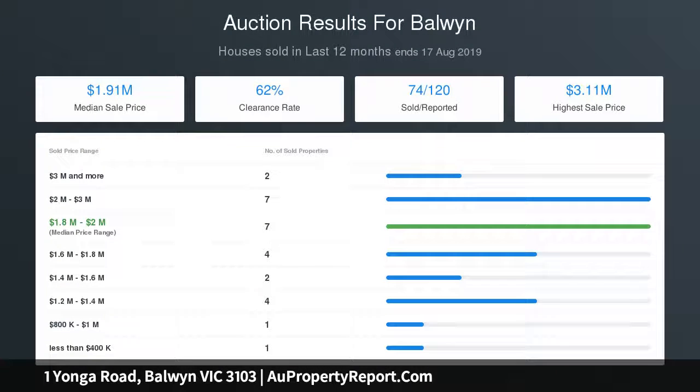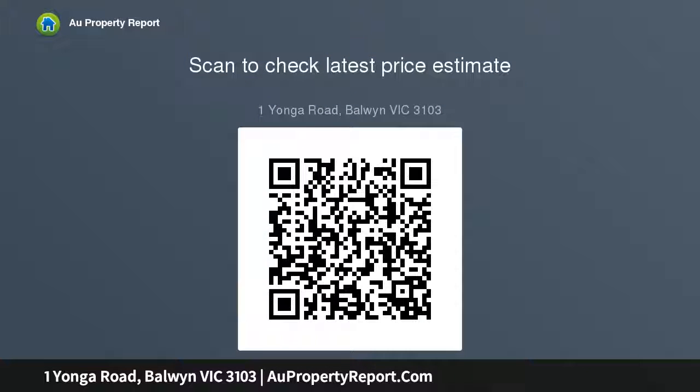Downstairs, overlooking the leafy garden, is the main bedroom with en-suite. An executive study or sixth bedroom sits conveniently off the inviting entrance hall that leads to a large formal zone with jet master gas fireplace and bi-fold doors, a stylish bathroom, family living and dining area, and a Smeg-appointed stone kitchen, plus a generous lounge room.